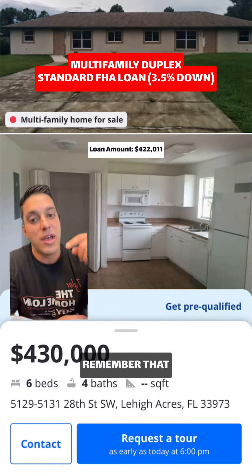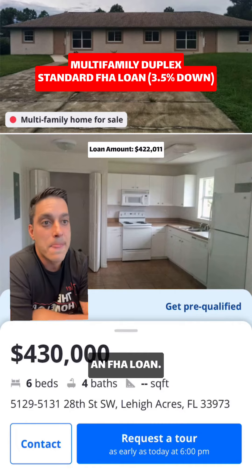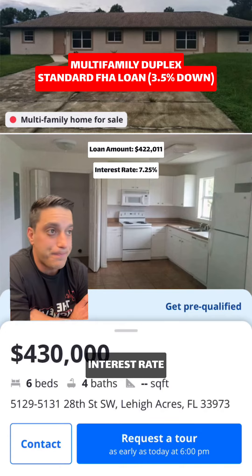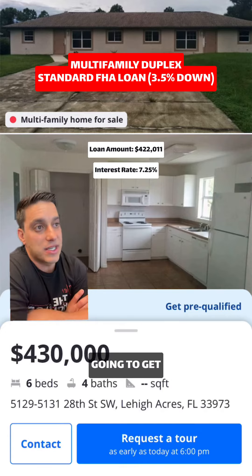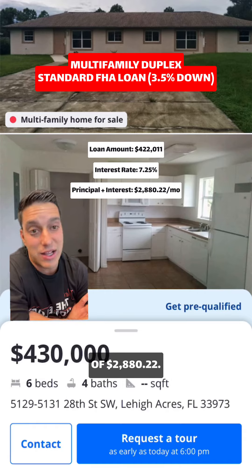I know that's not three and a half percent — remember that the upfront mortgage insurance is added to the loan on an FHA loan. I'm going to assume a 7.25% interest rate, which is about what you'd get today, and that's going to get you a principal and interest payment of $2,880.22.